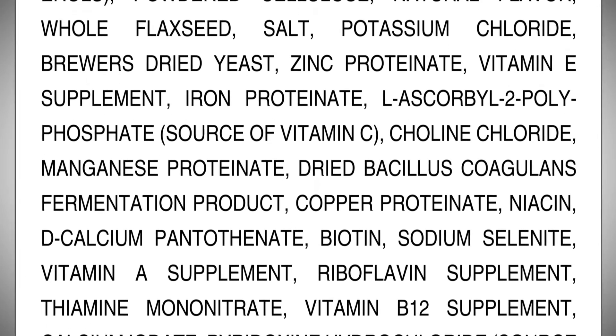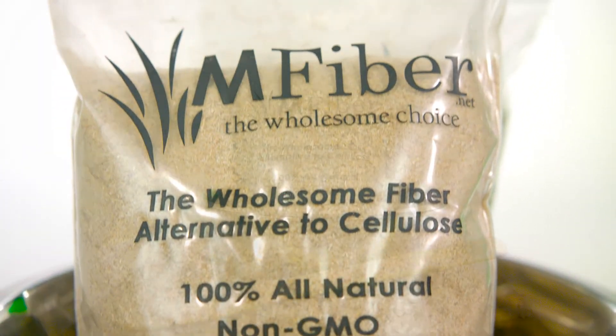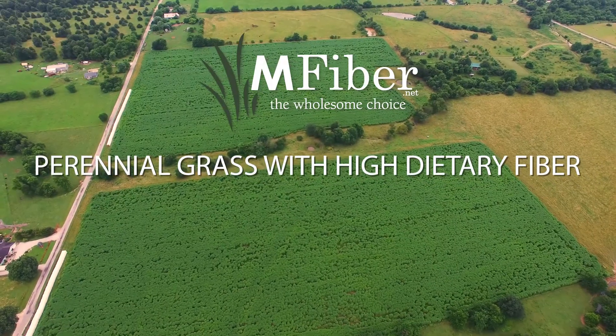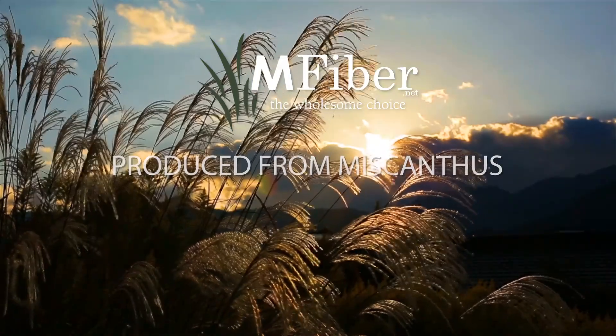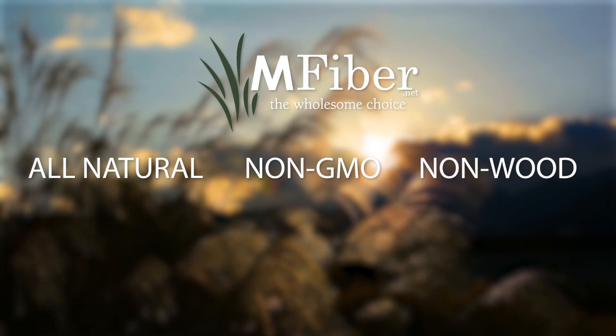And they need to do this at a competitive price. The answer is M-Fiber, the wholesome choice. M-Fiber is a perennial grass purposefully grown for the pet food industry due to its high dietary fiber. M-Fiber is produced from Miscanthus, a 100% all-natural, non-GMO, non-wood cellulose fiber.